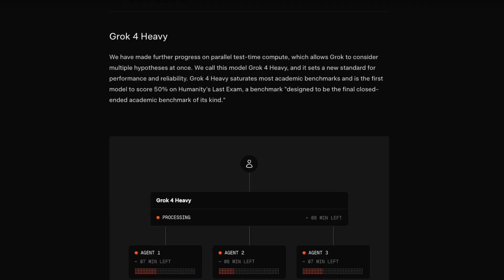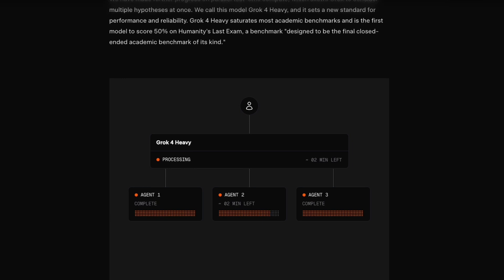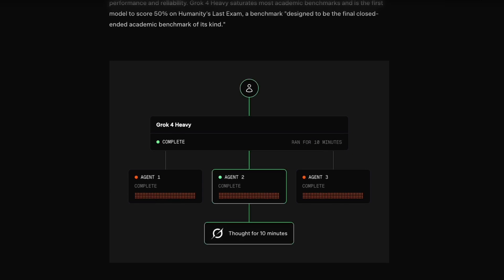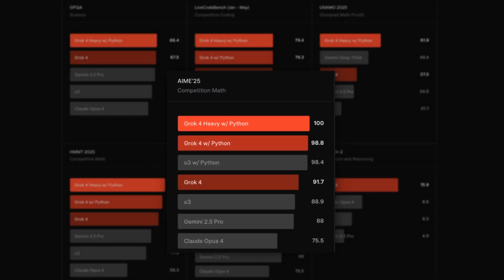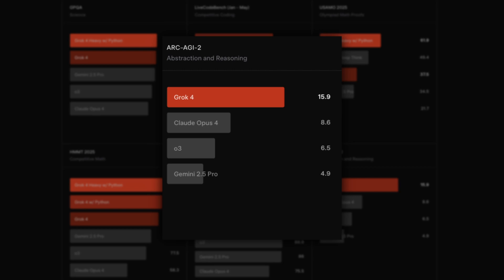There are actually two versions: regular Grok 4 and Grok 4 Heavy. Elon explained that Grok 4 Heavy is like a study group — it spawns multiple AI agents that work on a problem independently, then they compare notes and figure out the best solution. It's not just a majority vote; sometimes only one agent figures out the trick, then shares it with the others. On competitive math benchmarks, Grok 4 Heavy scored 100% — that's not a typo. On RKGI, which tests whether an AI can learn completely new patterns from just a few examples, most models score under 10%. Grok 4 scored 16% — that might not sound huge, but in this context it's massive.